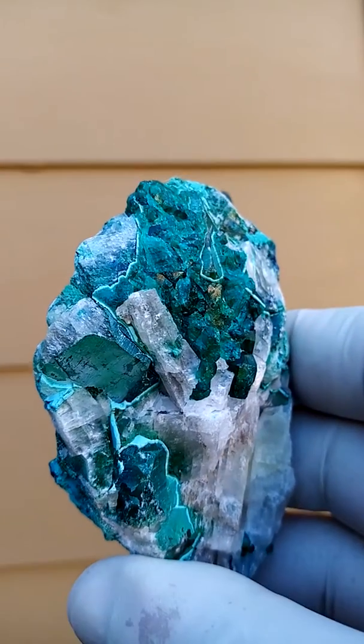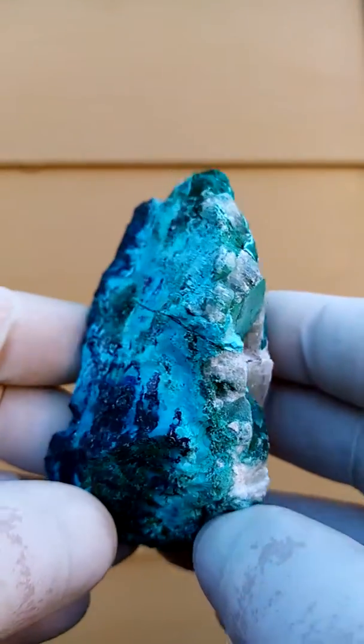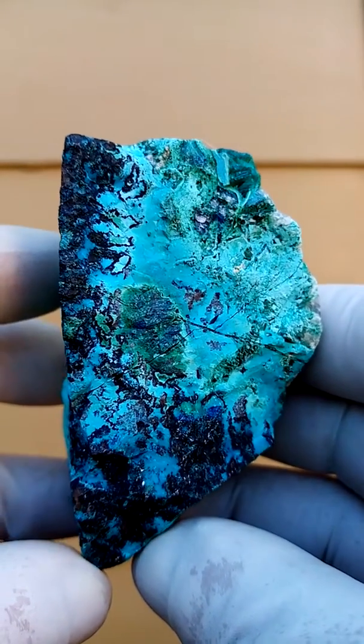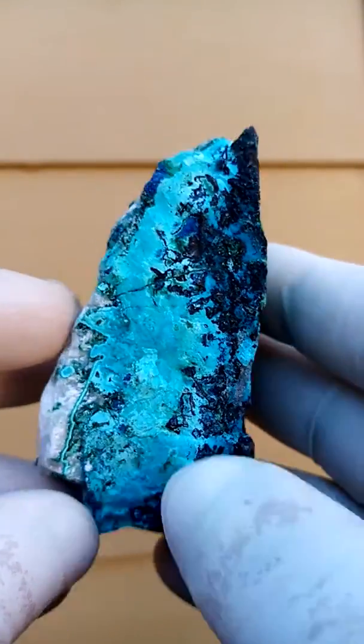Gem green Dioptase, meaning imitation emerald — that's the word Dioptase. So in the days of old, when the guys found Dioptase, they must have thought they were into some emeralds. Usually Dioptase crystals don't form very large in nature though.